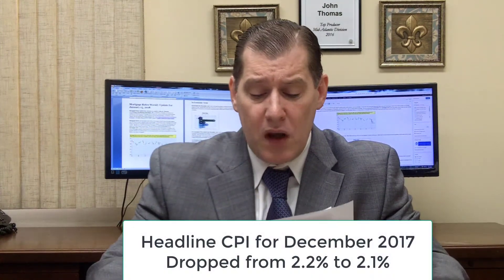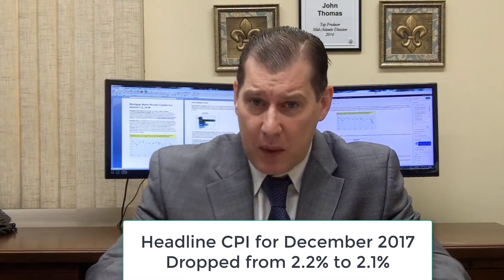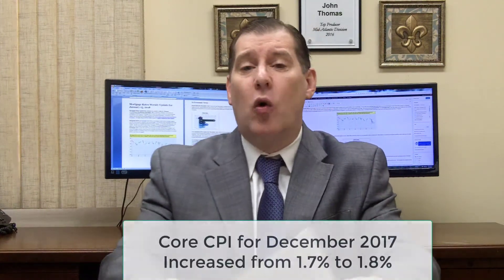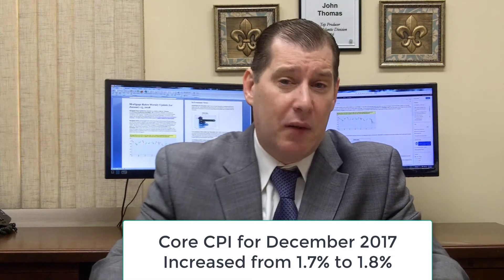We saw two measures of inflation last week. The Consumer Price Index (CPI) for December 2017 measures inflation at the consumer level — the one mortgage bonds favor. The headline CPI actually dropped from 2.2% to 2.1%, which was expected. What was unexpected was that core CPI went up from 1.7% to 1.8%. Core strips out food and energy. That was not good news and happened on Friday — one of the things that caused bonds to sell off. They were able to rally back and recover most of it, but it's still not great news.